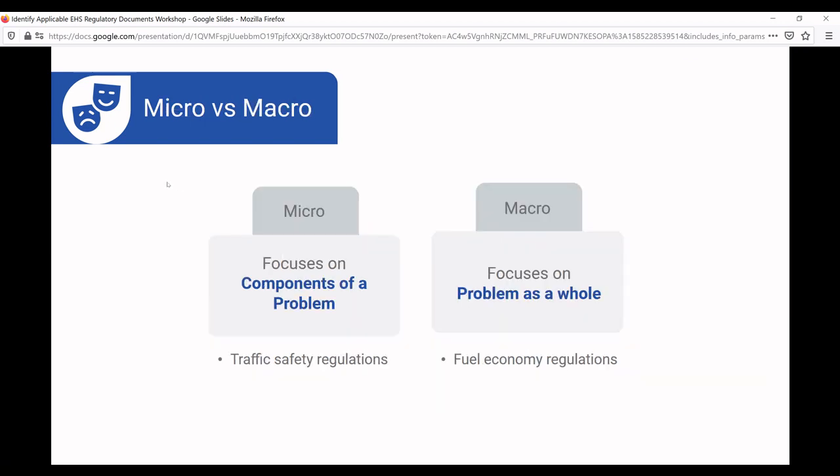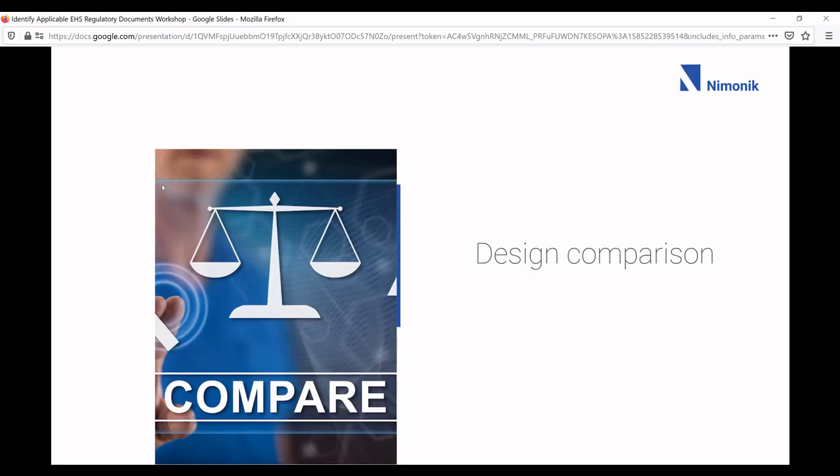Micro versus macro: micro focuses on the components of a problem, macro focuses on the problem as a whole. Traffic safety regulations — red lights, stop signs — are very micro. Macro examples include fuel economy regulations and electric vehicle quotas.